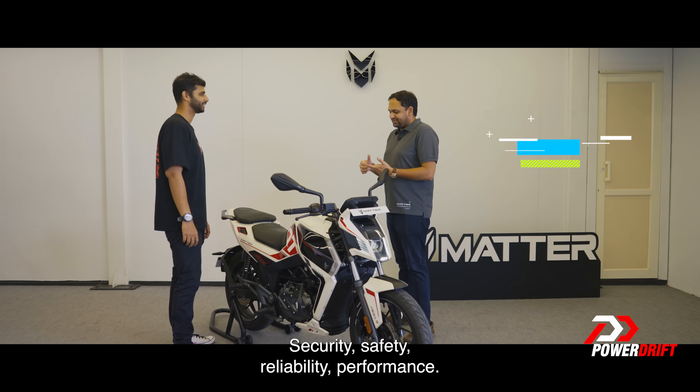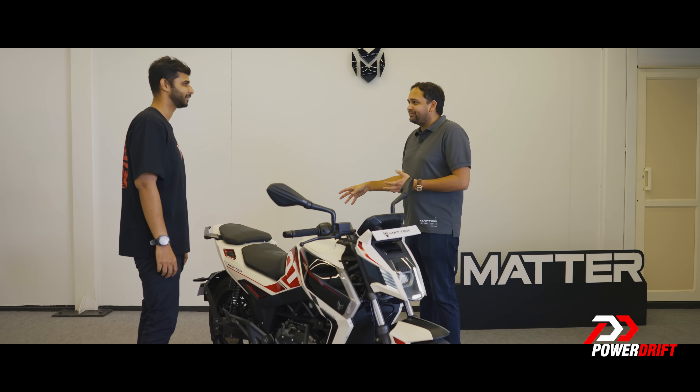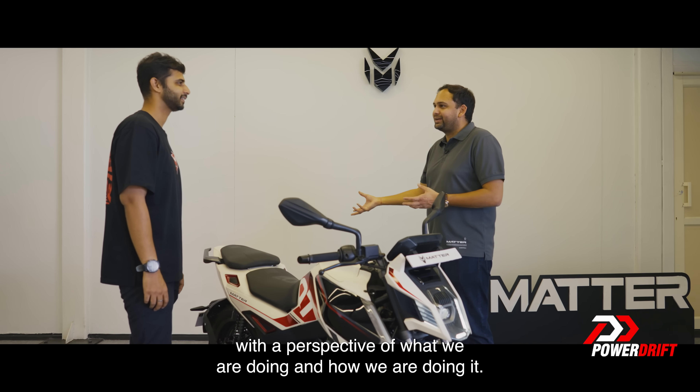So we have four pillars: security, safety, reliability, performance. I will be walking you through them with a perspective on what we are doing and how we are doing it.